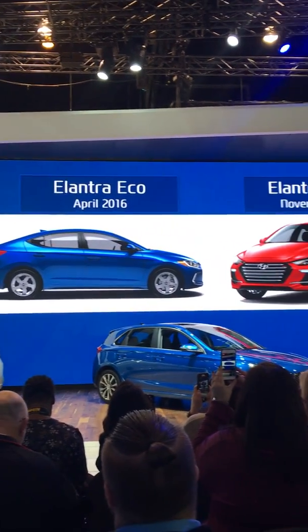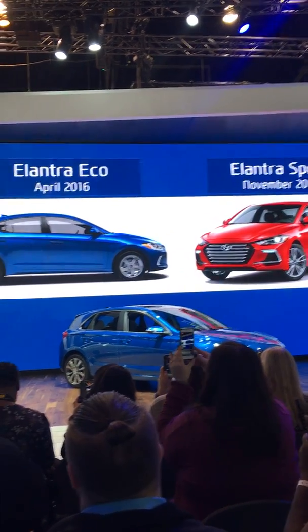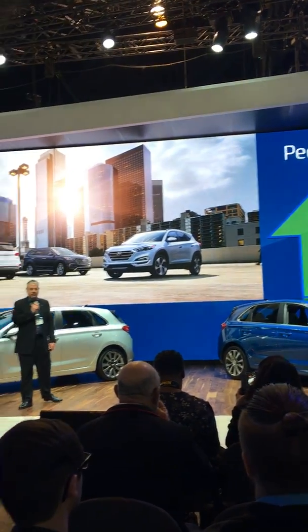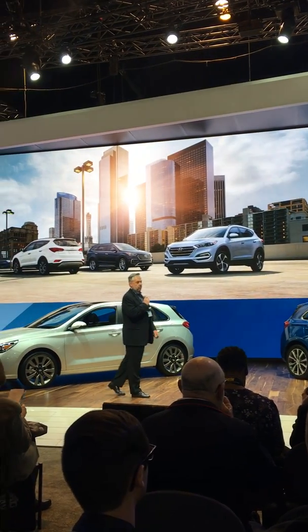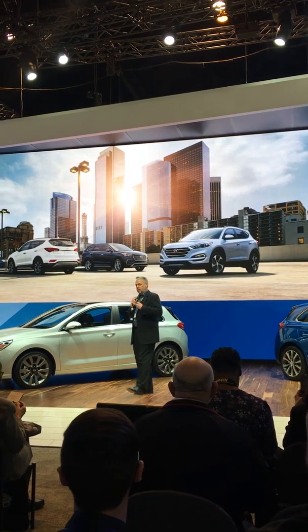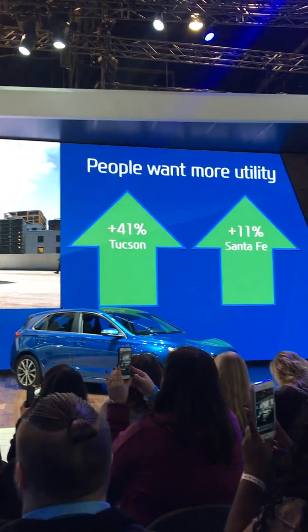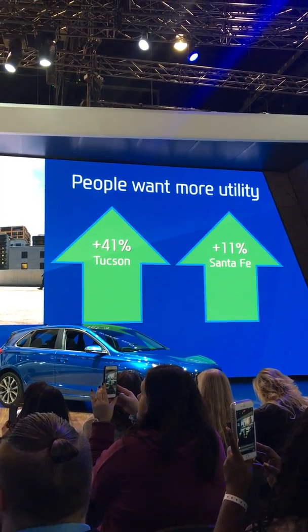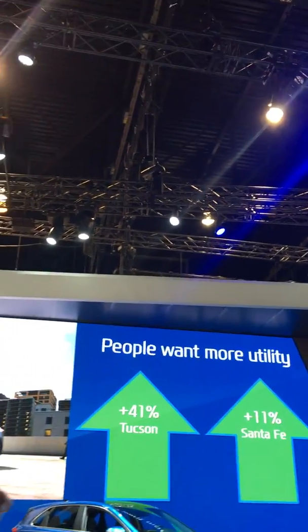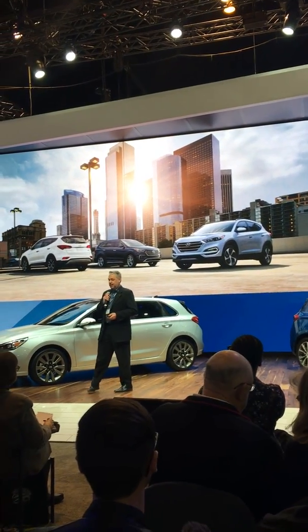This completed our Elantra lineup — the full breadth of products from core models to eco-efficiency to the sport model. But as we all know, CUVs are increasing in popularity. Year over year, from 2015 to 2016, Tucson was up 41% and Santa Fe was up 11%. We think, however, there is a better option out there.